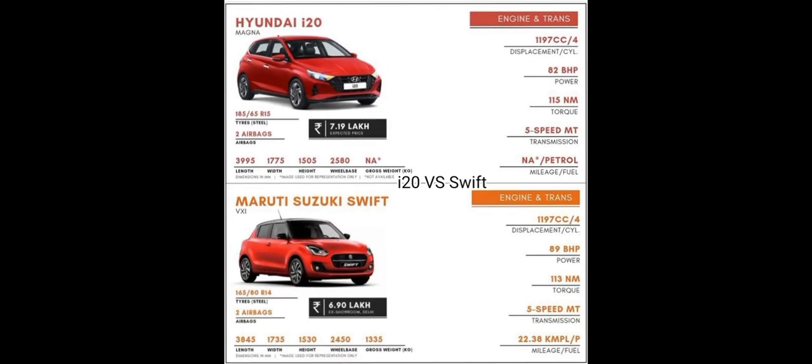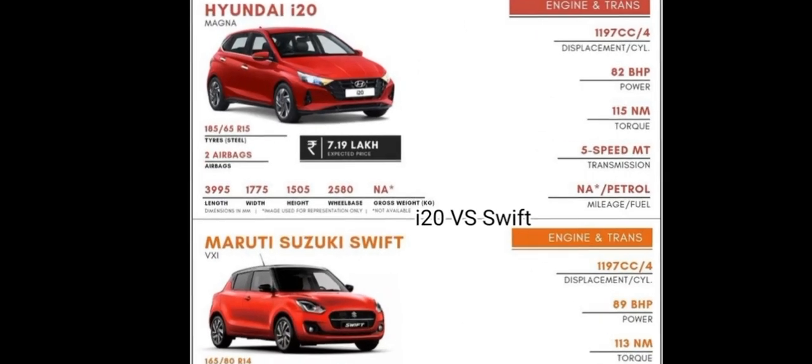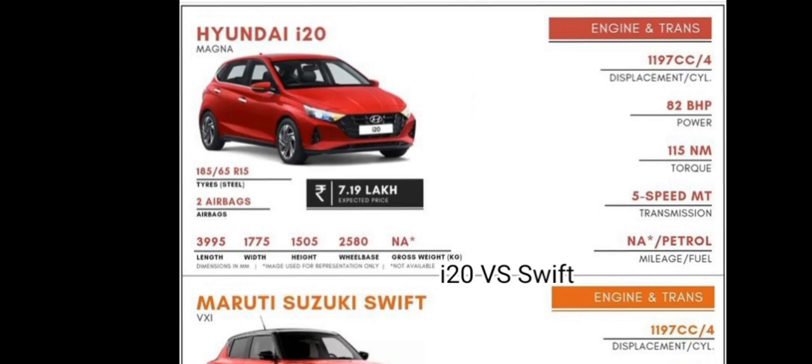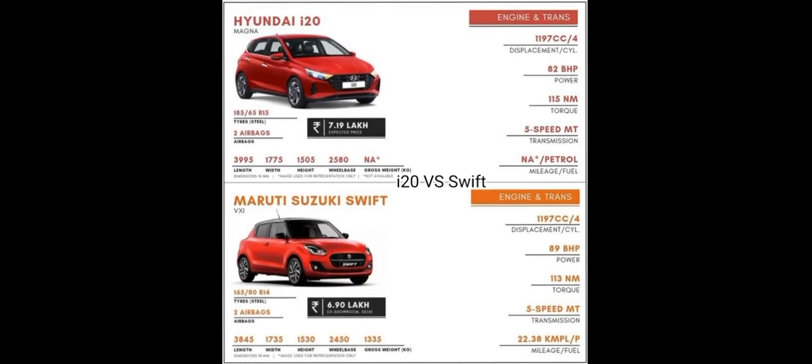You can easily understand the difference between Hyundai i20 and Maruti Suzuki Swift — which car is good and which car is not good. Today we will tell you about the general features of i20 and Maruti Suzuki Swift. Let's start with this video.